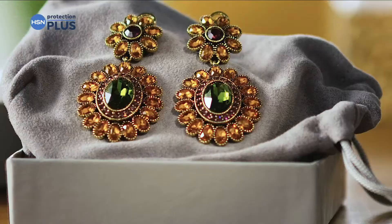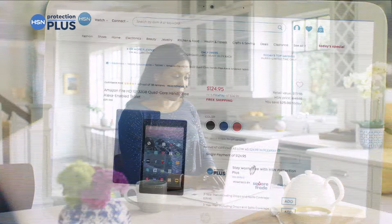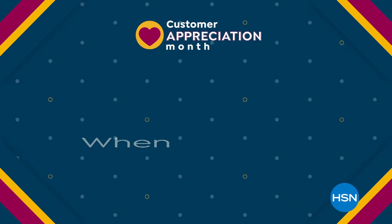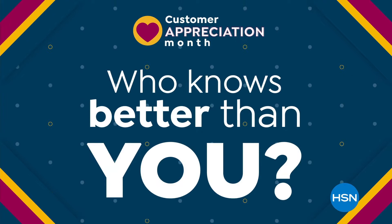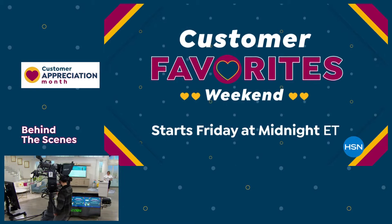Worry about one less thing with our Protection Plus plans at HSN. Electronics, fitness equipment, even jewelry can be covered. Shop smart and protect your purchase — it's easy to add when you're checking out. Search Protection Plus at HSN.com for more details. We're celebrating Customer Favorites Weekend April 9th through 11th with big deals on the brands you love most. Your weekend to shine starts Friday.